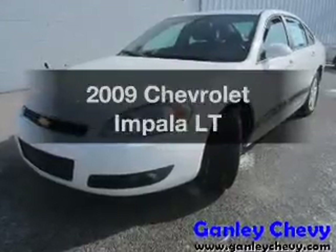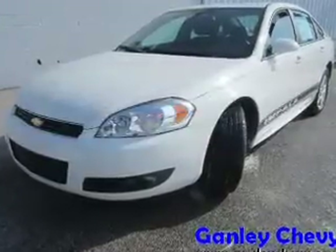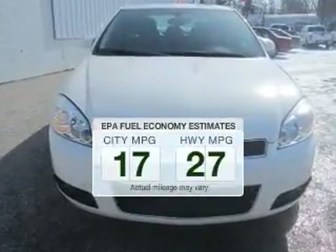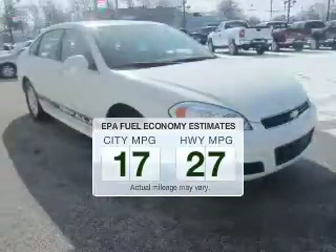Imagine yourself in this 2009 Chevrolet Impala. Everything you need under one roof with this great vehicle. Better gas mileage means better long-term driving, and this ride delivers with a great low fuel consumption rate.